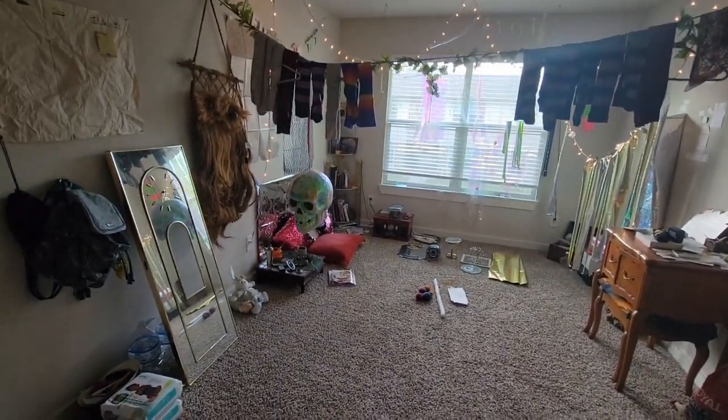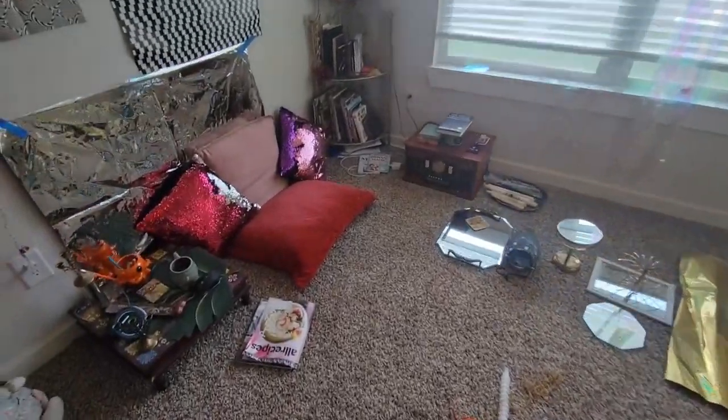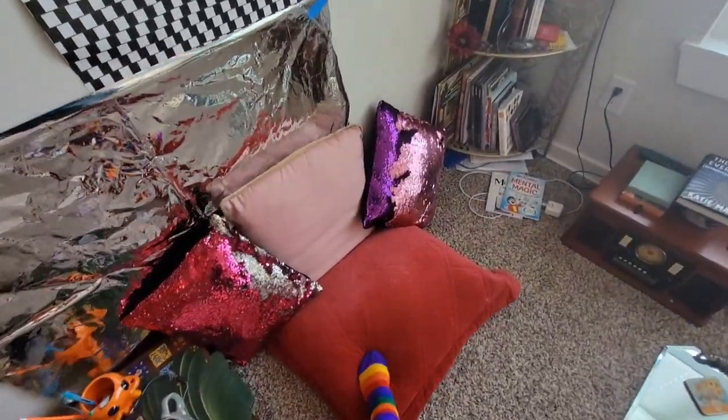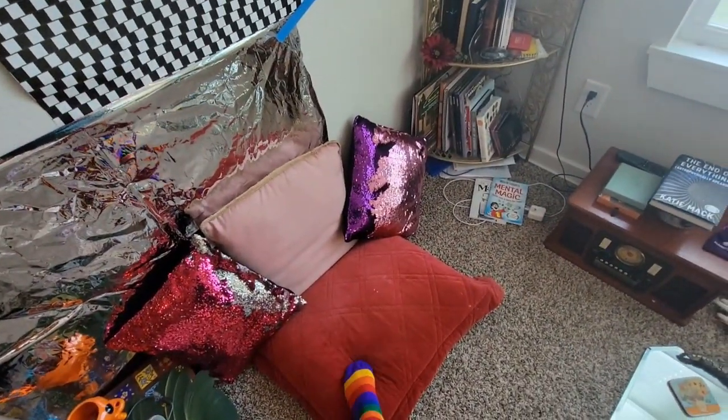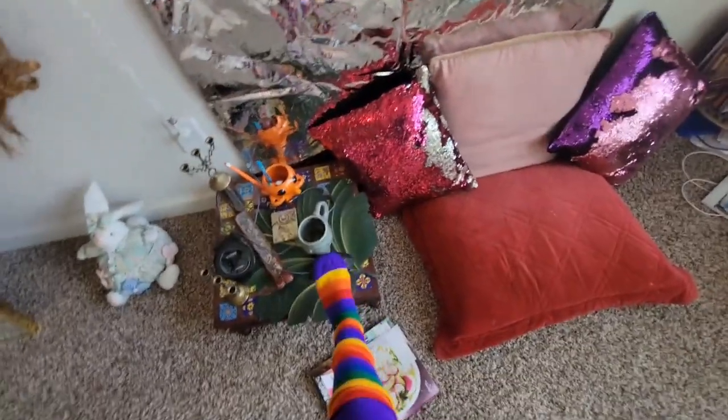This is a room in which editing happens right over here. My butt goes there, my back goes there, my hand goes here.